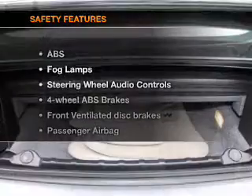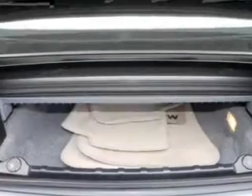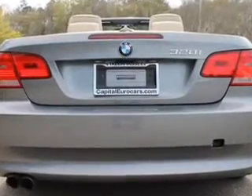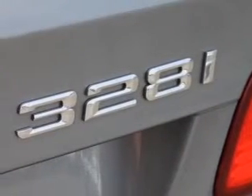If safety is a high priority, rest assured knowing that these top safety components are included. Front ventilated disc brakes. Passenger airbag. Side airbag. Traction control. Stability control. Daytime running lights. Low tire pressure warning.